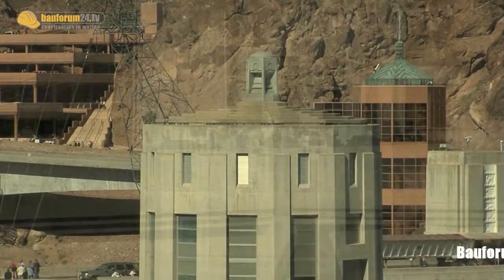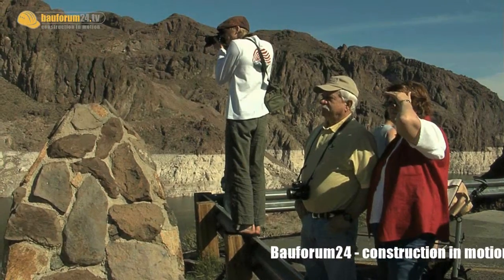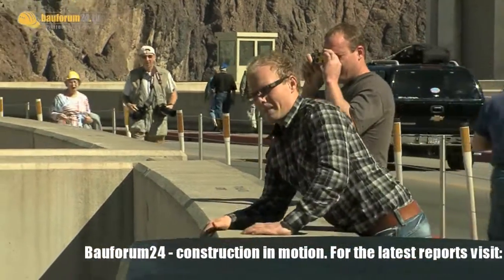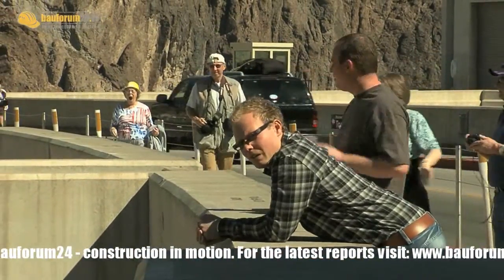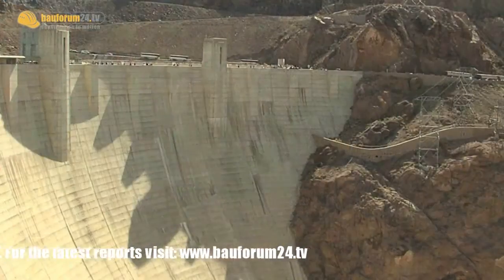As a historic landmark, it is one of the tourist attractions of the USA. We were curious, and so the Balforum 24TV team made an excursion to the Hoover Dam, where we met Jeff Tilton from the Bureau of Reclamation for an interview, who gave us a great video tour of the facility.